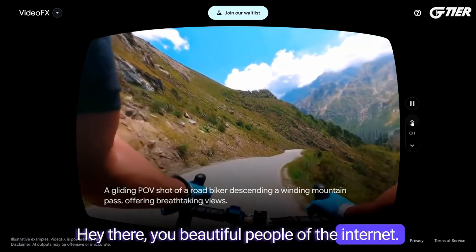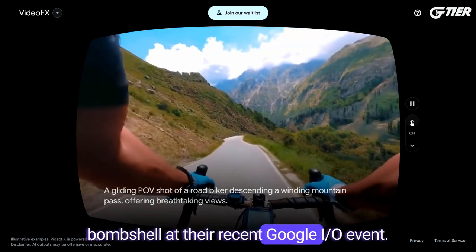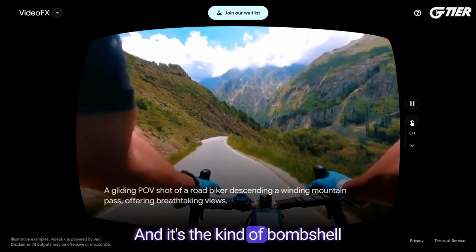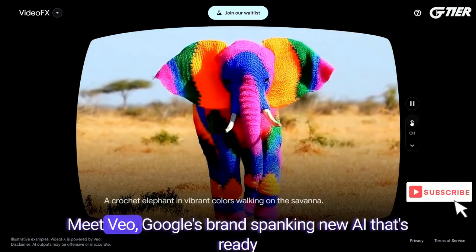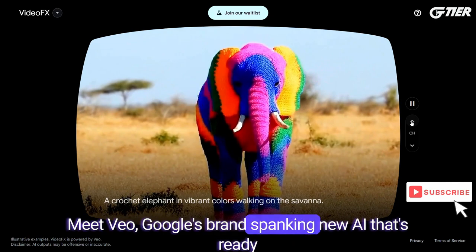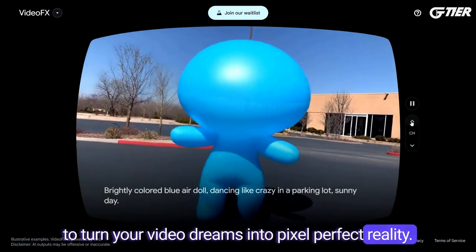Hey there, you beautiful people of the internet. Buckle up because Google has just dropped a bombshell at their recent Google I/O event. And it's the kind of bombshell that makes creative sparks fly. Meet Veo, Google's brand spanking new AI that's ready to turn your video dreams into pixel-perfect reality.